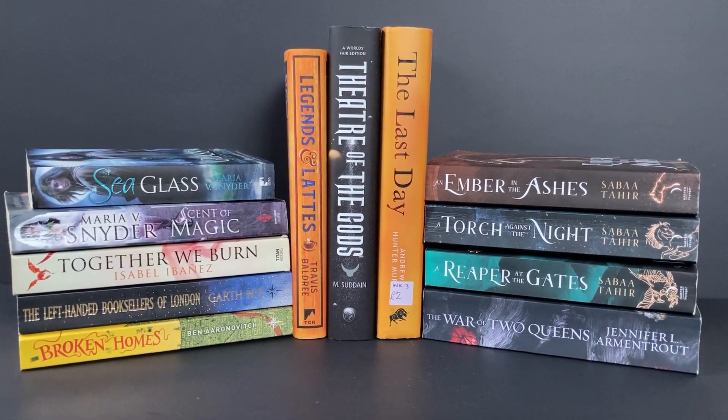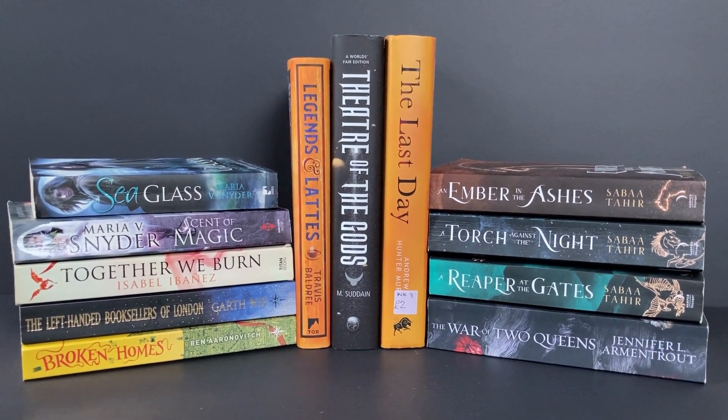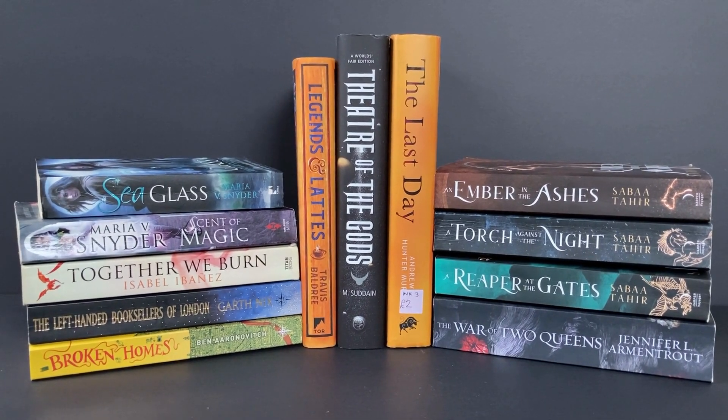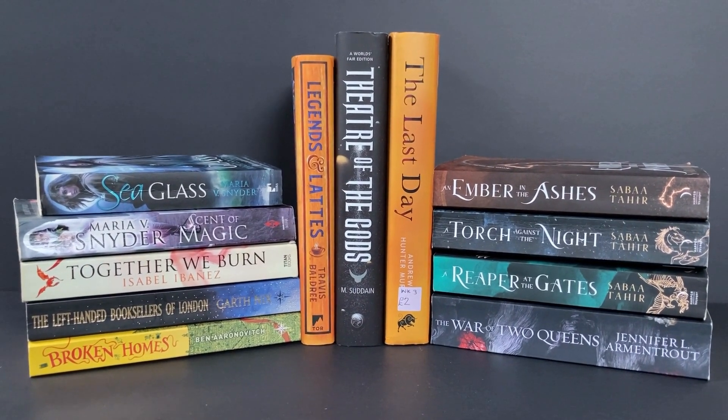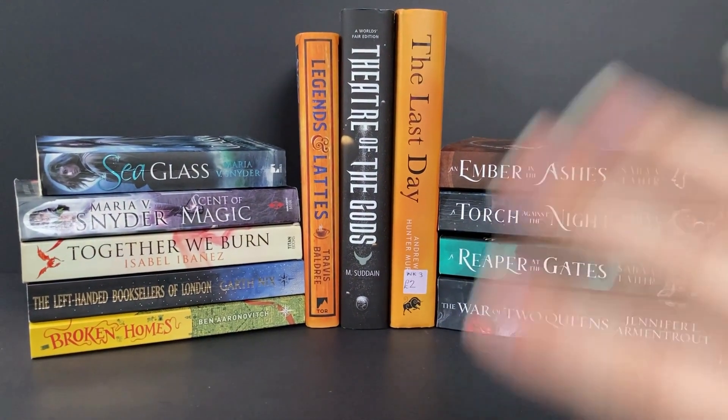So those are my charity shop books from last month. I'm sure you'll agree I found some fantastic books here and for such great prices, so charity shops are really good — make sure you go visit them. Bye everyone!